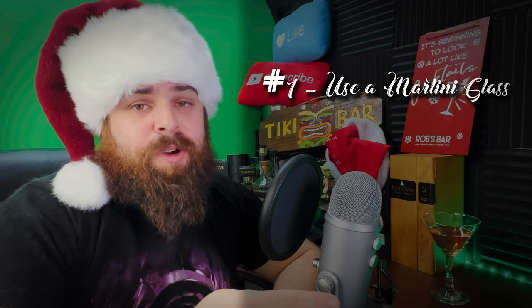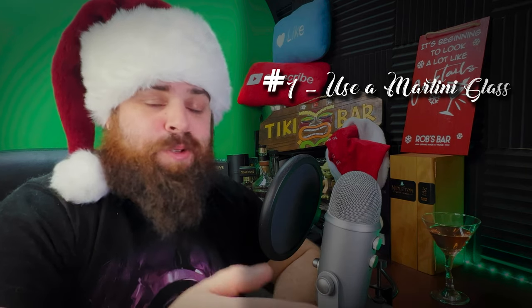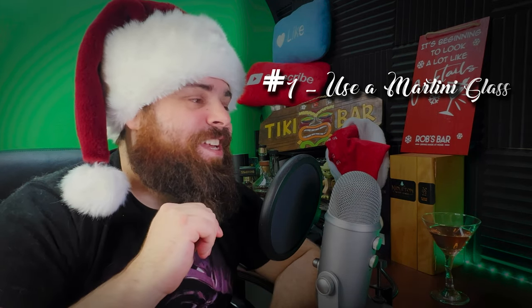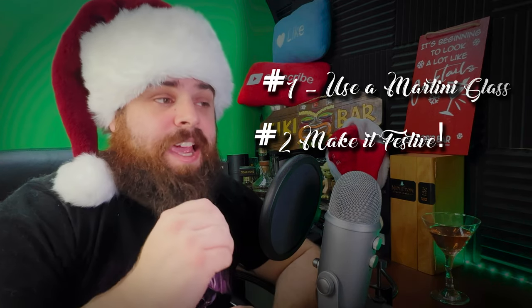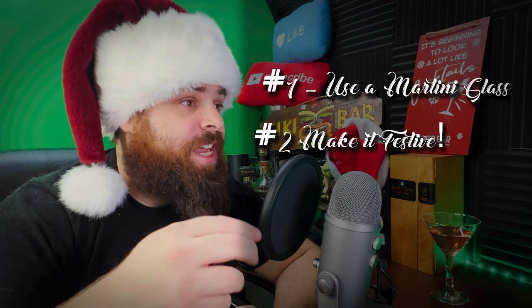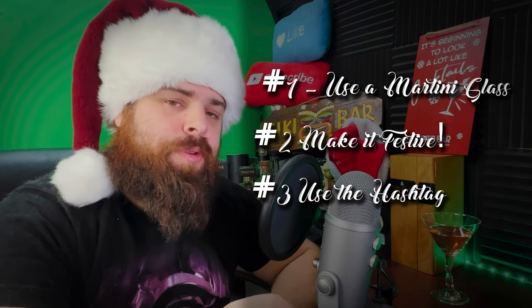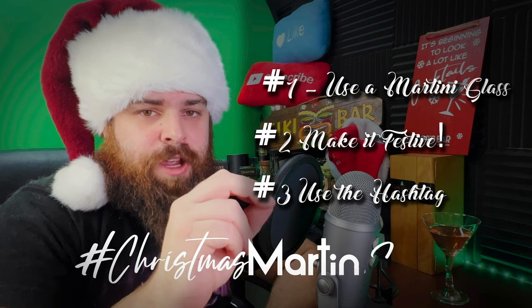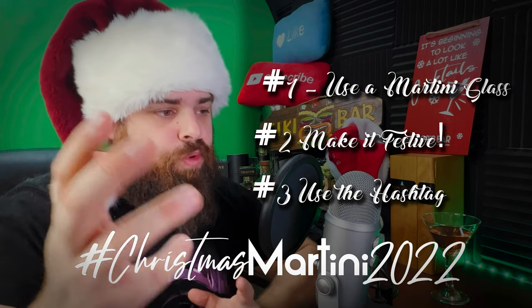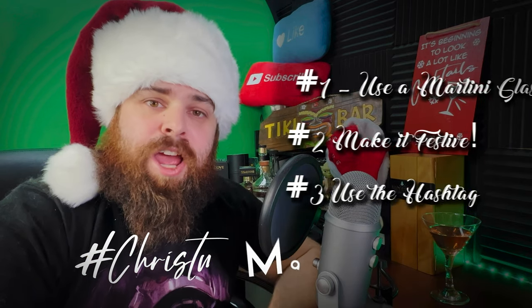Rule number one: you've got to use a martini glass. This is the Christmas Martini challenge, not the Christmas Old-Fashioned challenge — use a martini glass. Rule number two: make it festive. That can mean using festive ingredients or a fun festive garnish — whatever works. Rule number three is easy: when you post it online, simply use the hashtag Christmas Martini 2022, so all the videos and posts group together and everyone can join in on the fun.